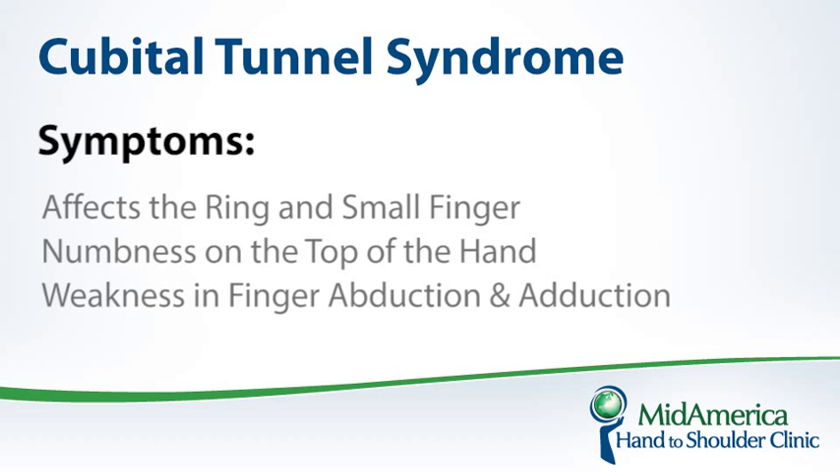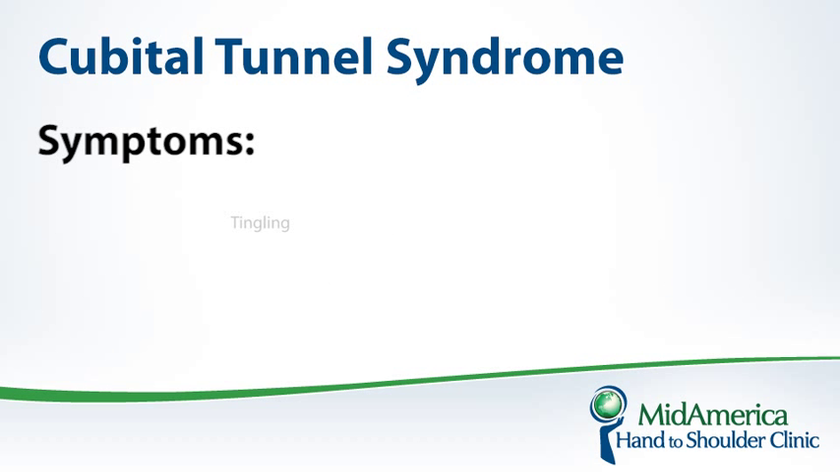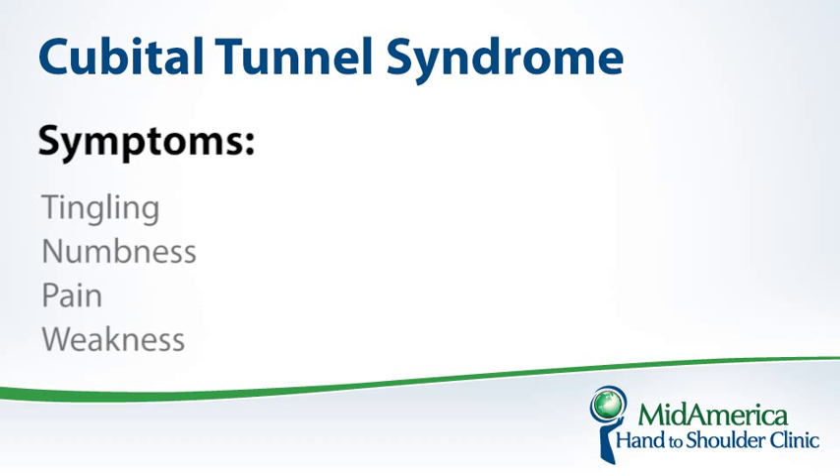This is the maneuver that it takes to grasp a key, if you will. With time, the muscle — which needs, if you will, electricity from that nerve — can undergo what's called muscle wasting, or muscle atrophy. The symptoms include tingling, numbness, pain, and with time, patients may actually complain of weakness.